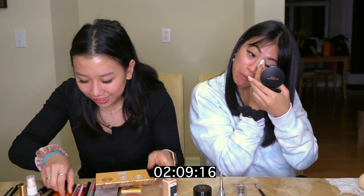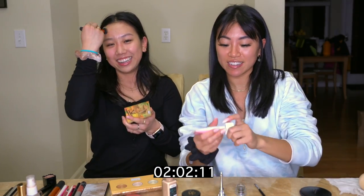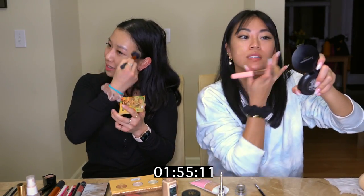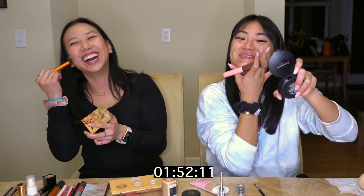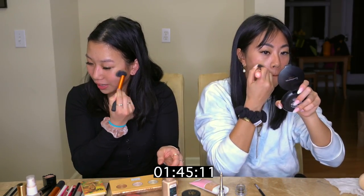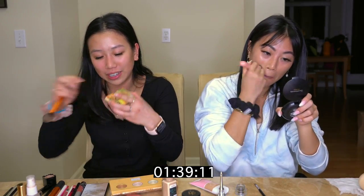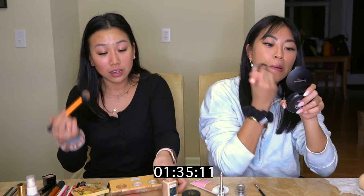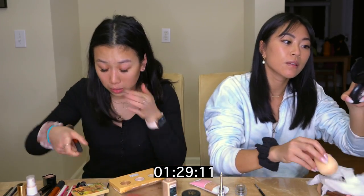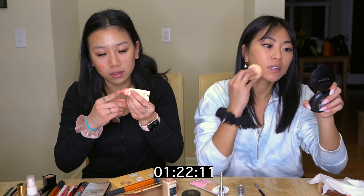Oh my god, two minutes. I don't even have my brows done. Did you even do foundation? Yeah, I did. I'm using this new CoverGirl foundation brush. Do you know a good thing about having bangs? I don't have to do my forehead. Oh my god, one minute thirty seconds. How am I supposed to do a whole glam look? I literally do my makeup in the car and I still do more than this.